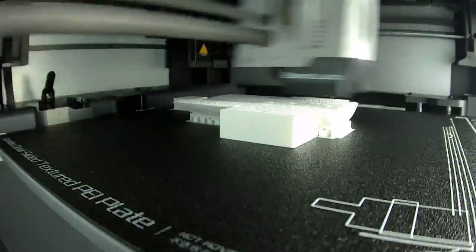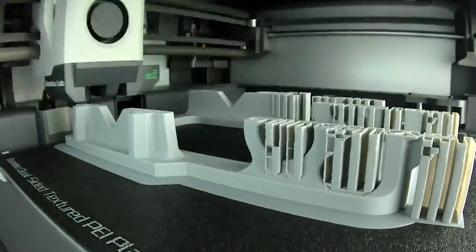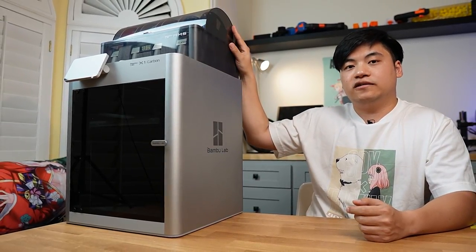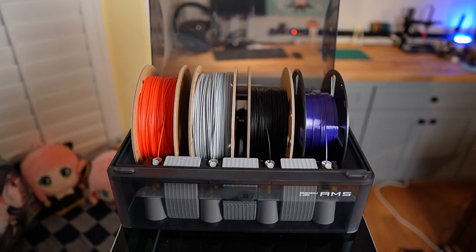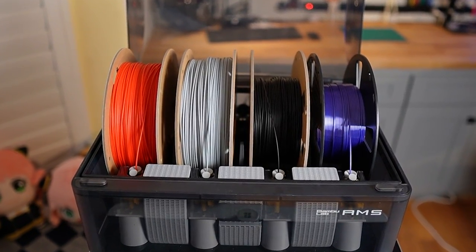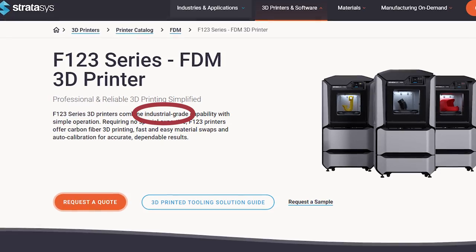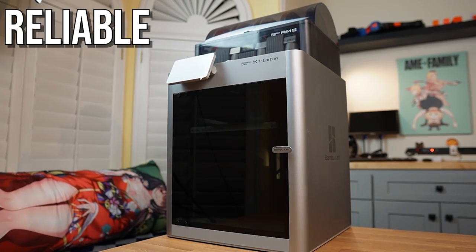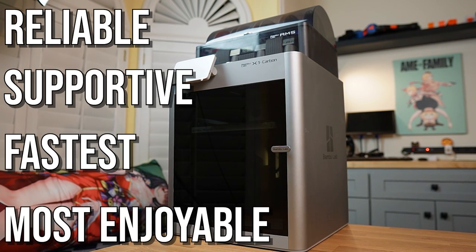It is so smart that it does all the dialing in for me automatically. This means that 98% of the time, the prints come out with little to no defects, even after many months of performing zero maintenance. Sitting on top of the printer is a multi-material system. This allows the printer to change materials — and in most of my cases, change the color during prints — to create 3D objects with multiple colors. Out of all the 3D printers I've ever used, which includes a Stratasys industrial 3D printer, the X1 Carbon is the most reliable, supportive, fastest, and the most enjoyable 3D printing experience by far.